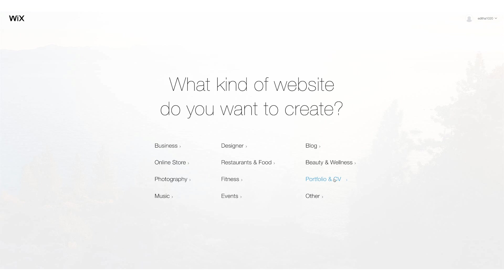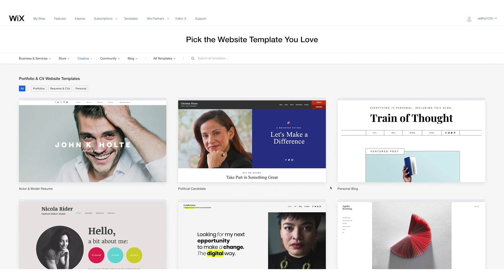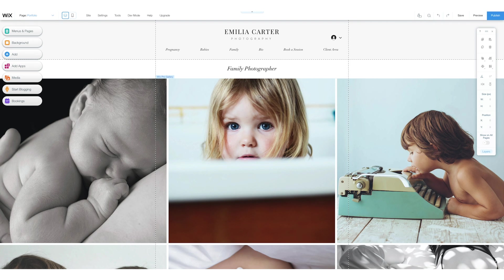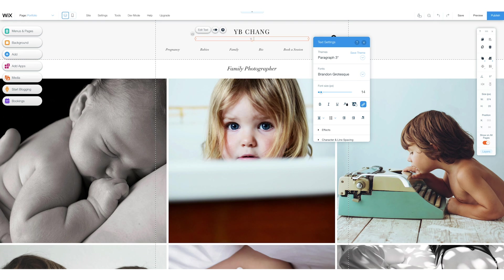First, on Wix.com we're going to create a new site and choose Portfolio and CV. There are a lot of templates you can choose from for any kind of website. I like this one the best. As you can see, the template is already laid out and you just need to replace the items. I'm changing the name to YB Chang, of course, then video editor.